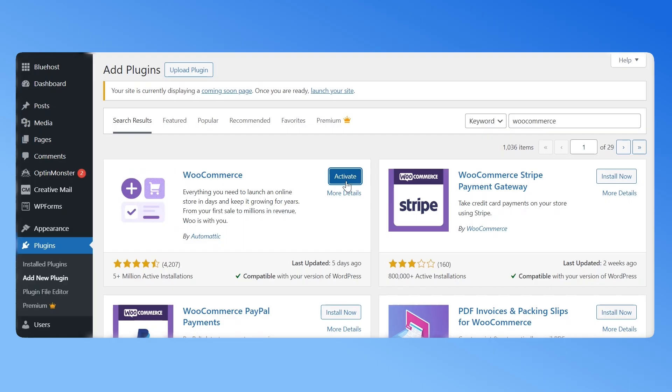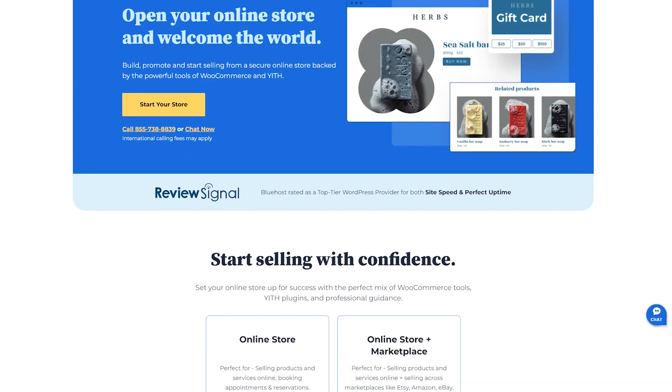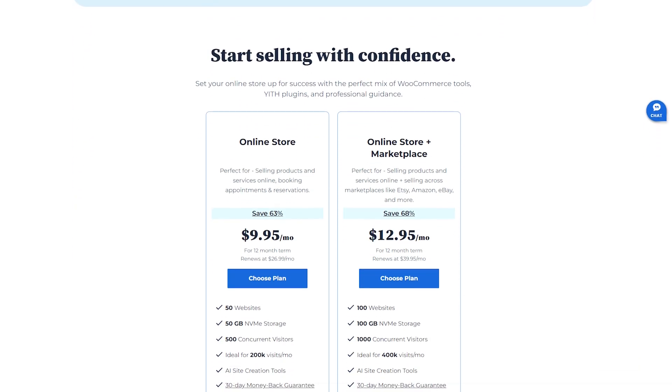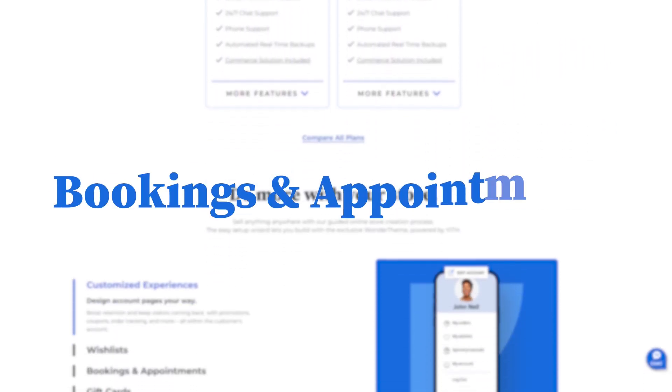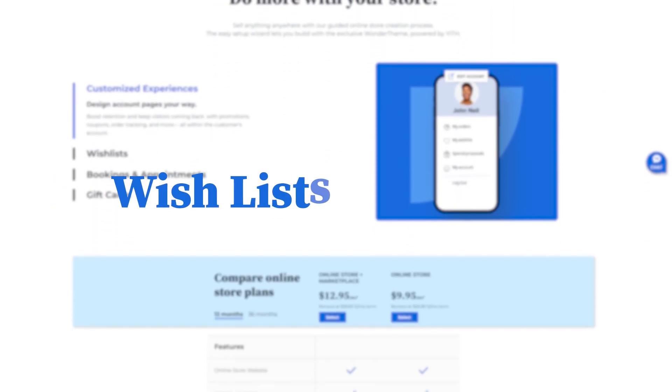But if you don't have an existing site yet, consider Bluehost's WooCommerce hosting plan. You get WooCommerce pre-installed plus other important built-in features, including WooCommerce payments, bookings and appointments, gift cards, wishlists, and much more.